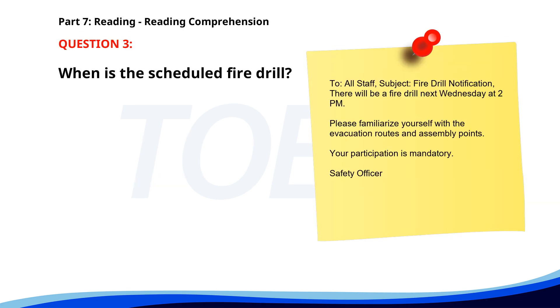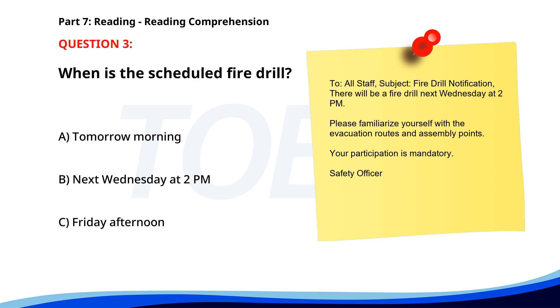Number 3: 'To: All staff. Subject: Fire drill notification. There will be a fire drill next Wednesday at 2 p.m. Please familiarize yourself with the evacuation routes and assembly points. Your participation is mandatory. Safety Officer.' When is the scheduled fire drill? A. Tomorrow morning. B. Next Wednesday at 2 p.m. C. Friday afternoon. The correct answer is B: Next Wednesday at 2 p.m.